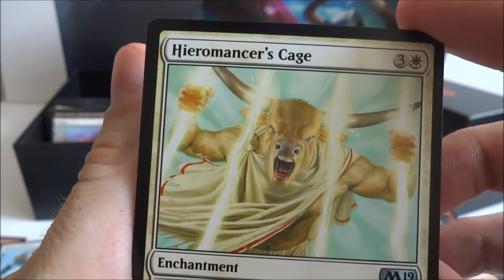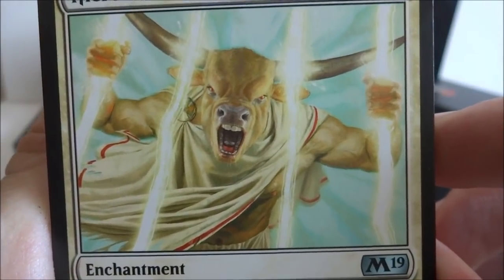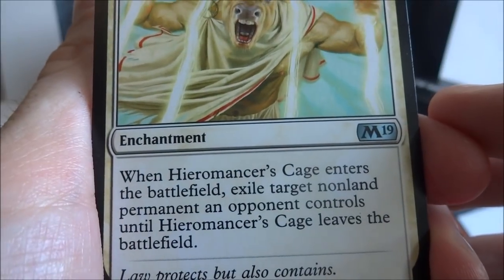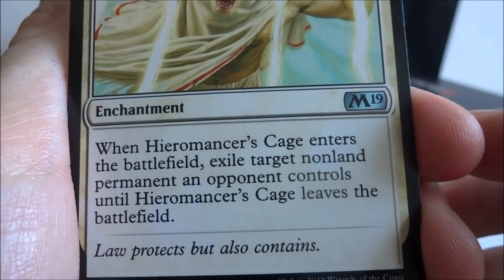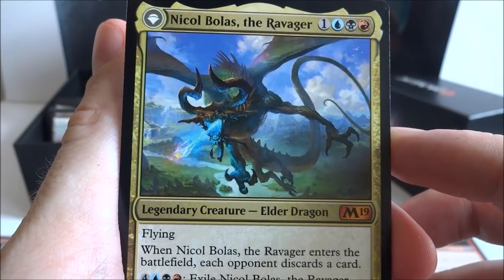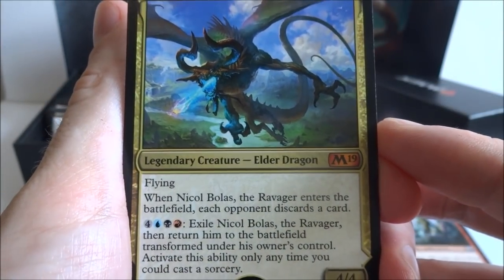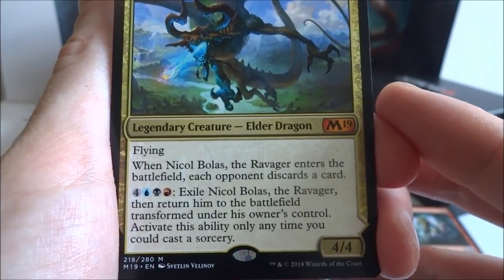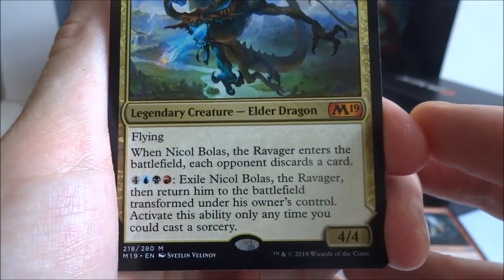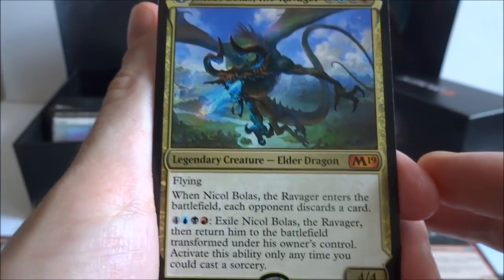I got a Hieromancer's Cage — three generic and a white enchantment. Looks like this bull bison creature is being locked in a cage of light. When Hieromancer's Cage enters the battlefield, exile target non-land permanent an opponent controls until Hieromancer's Cage leaves the battlefield. Oh cool — I actually did get a Nicol Bolas! I got a Nicol Bolas, the Ravager — one generic, a blue, a black, and a red. Legendary creature Elder Dragon, it's a 4-4 with flying. When Nicol Bolas the Ravager enters the battlefield, each opponent discards a card.